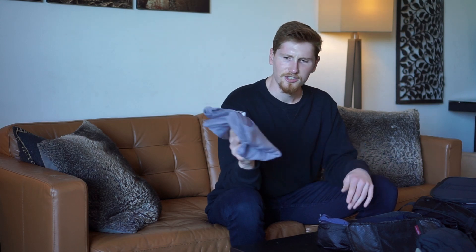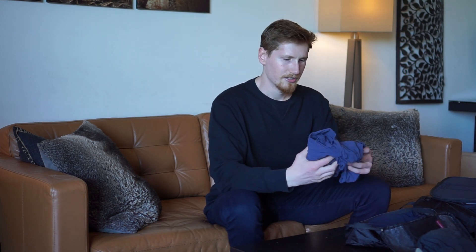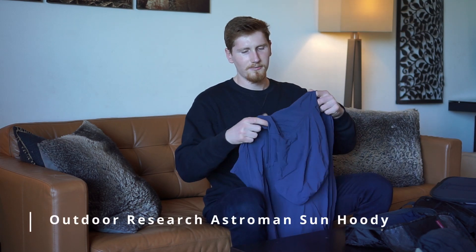I have a Uniqlo Airism t-shirt — quick-dry and a bit thicker for the cooler weather. It can be tucked into trousers for a dressier look or used as a sleep shirt. Lastly, I have an Outdoor Research hiking sun hoodie that I bring everywhere. I've worn it in Italy and Costa Rica — it's great for covering up from the sun with its hood, it's lightweight and dark, and it looks good.